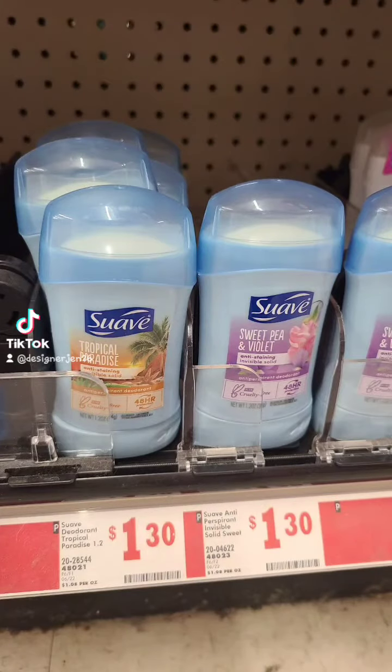I grabbed two of the Suave deodorants for $1.30 each, and then I clipped that $2 off digital coupon.